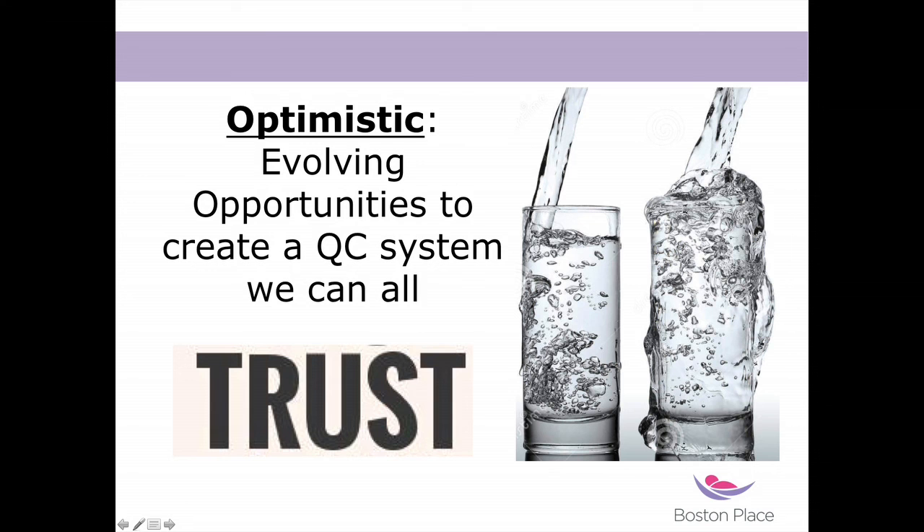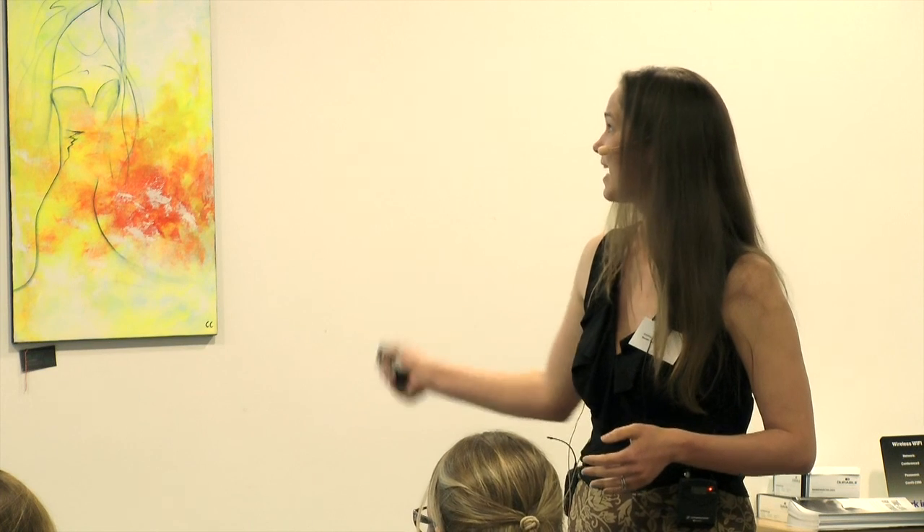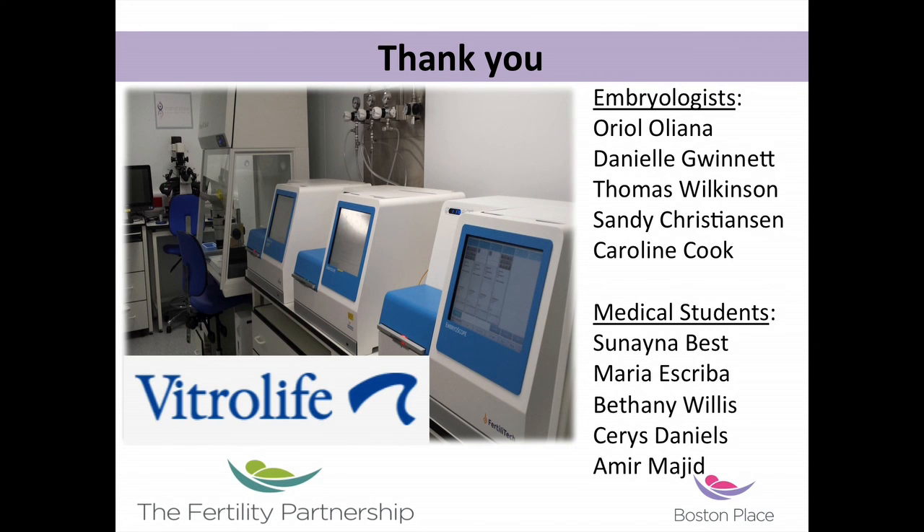I'm optimistic that these systems are going to evolve and get improved to the point where we can truly trust the changes we're introducing into the lab. I have a fantastic team of embryologists and medical students, and I'm happy to take any questions.